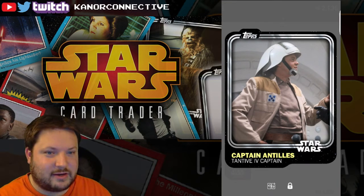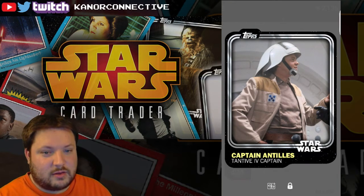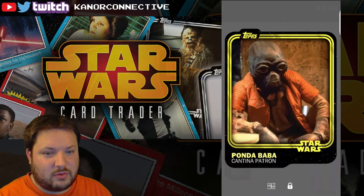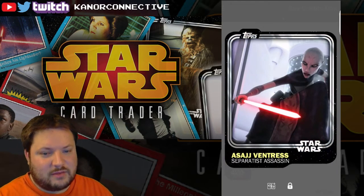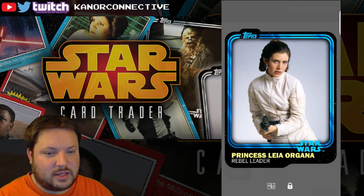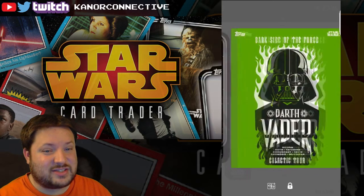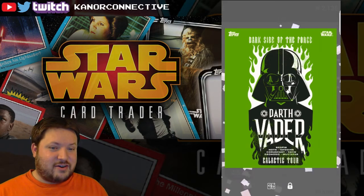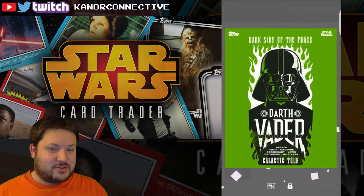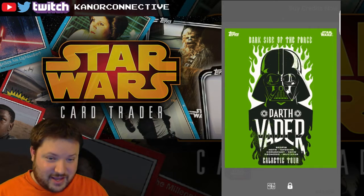Well, maybe we'll get lucky in our last pack. Here's the last pack — I'll show this in its entirety. Captain Antilles white, Qui-Gon red, Ponda Baba yellow — I already have it, but sweet. Ventress white, Leia blue, Leia white. Last card of the day — insert number eight! What the heck!